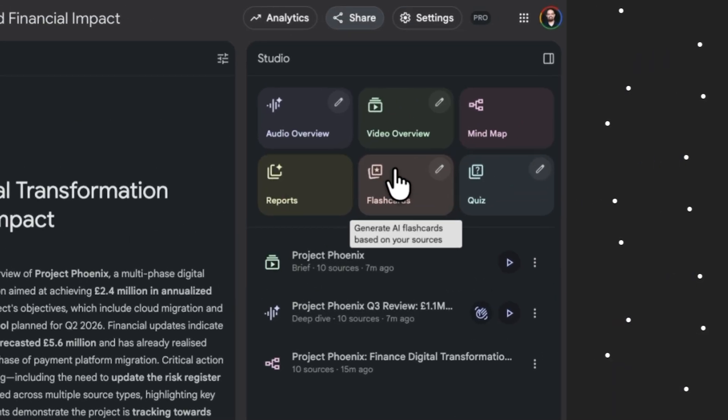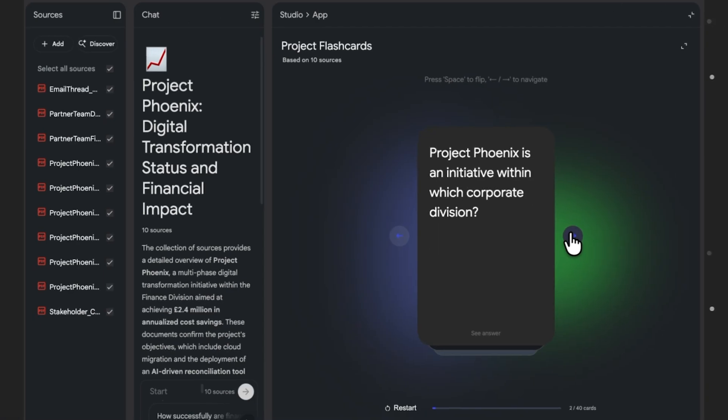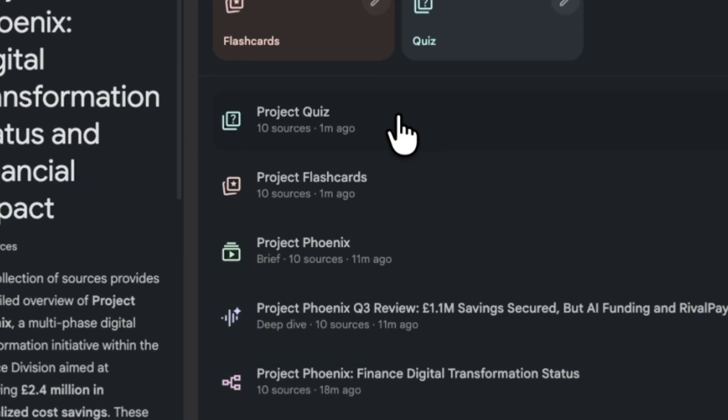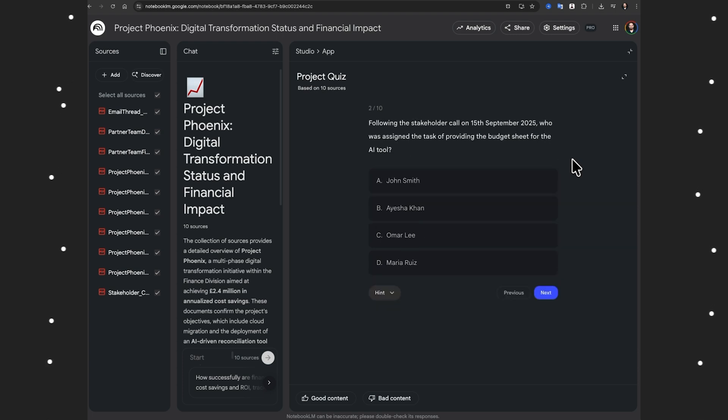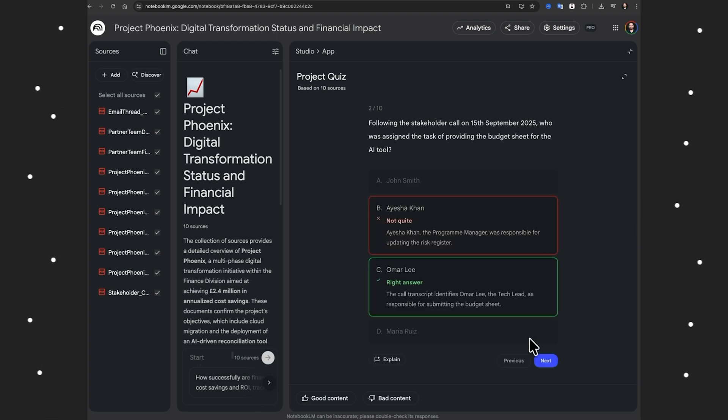Here are two power features to take it further. First, AI-generated flashcards — perfect for studying complex topics or prepping for presentations, letting you revisit key concepts. Second, interactive quizzes built from your own content — it's like a tutor that knows exactly what you need to learn. Together, these features turn NotebookLM from a personal tool into a complete knowledge management system and personal AI analyst.